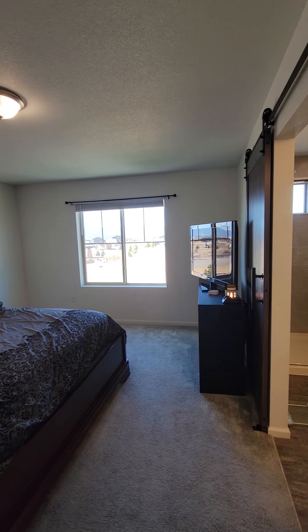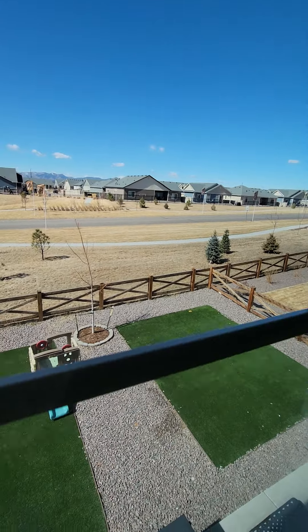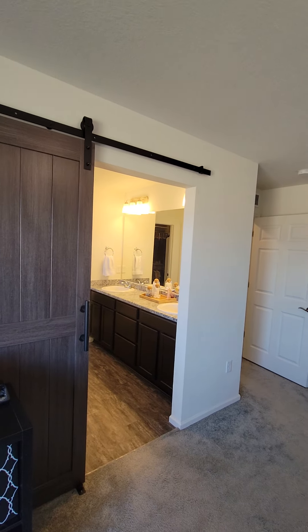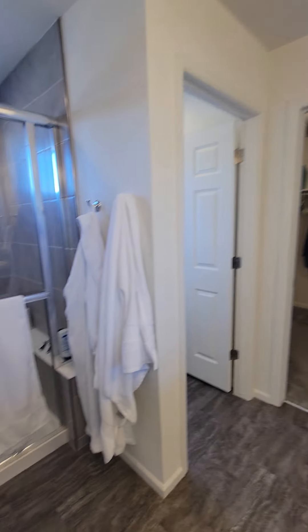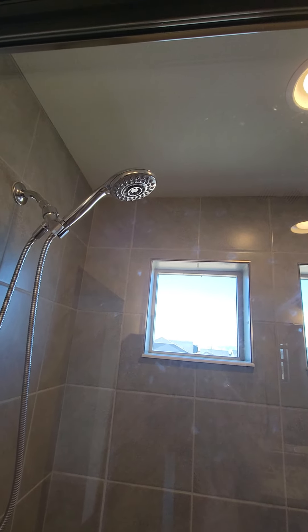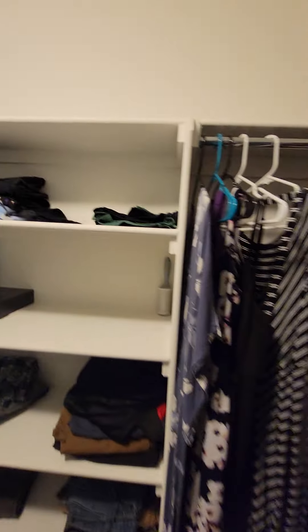And the master, which is a good size. The views from the master are beautiful — you've got Pikes Peak. We have a barn door slider to cover the master suite bathroom. There is no tub in here, but it is a double vanity, raised. Nice-sized shower with a rain head — it looks like a larger-than-normal shower head — and then the toilet room. And a beautiful, well-organized closet — I really like this closet.